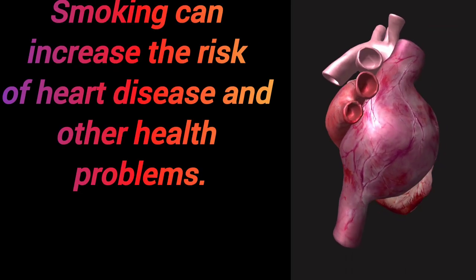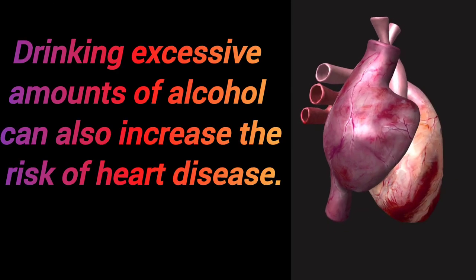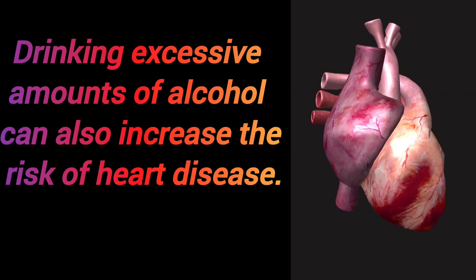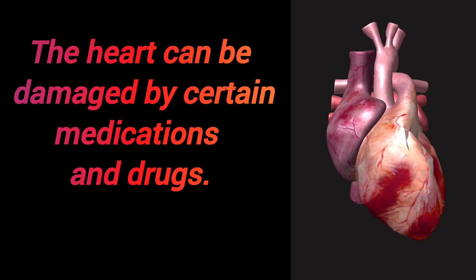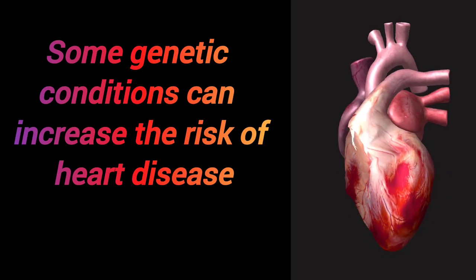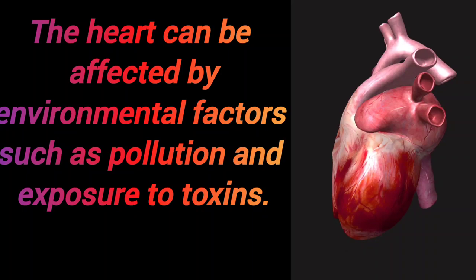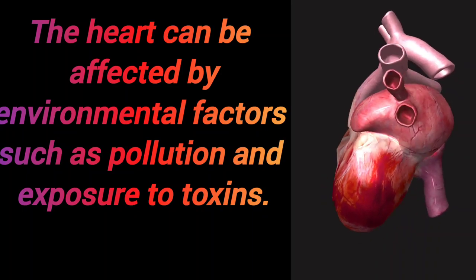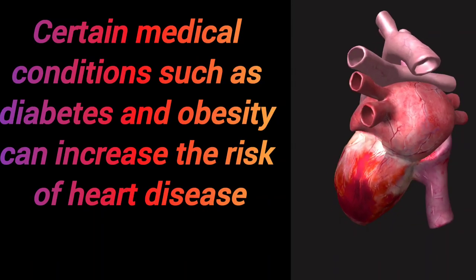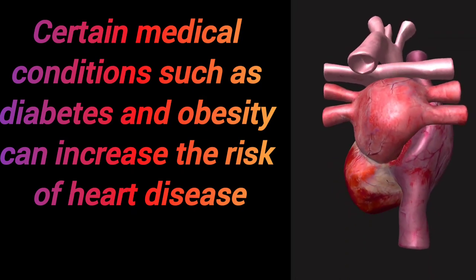Smoking can increase the risk of heart disease and other health problems. Drinking excessive amounts of alcohol can also increase the risk of heart disease. The heart can be damaged by certain medications and drugs. Some genetic conditions can increase the risk of heart disease. The heart can be affected by environmental factors such as pollution and exposure to toxins. Certain medical conditions such as diabetes and obesity can also increase the risk of heart disease.